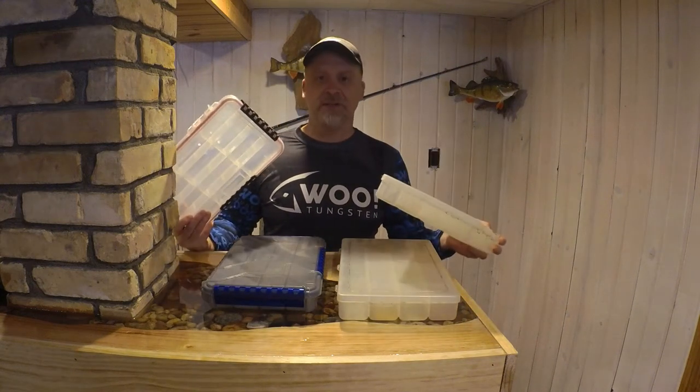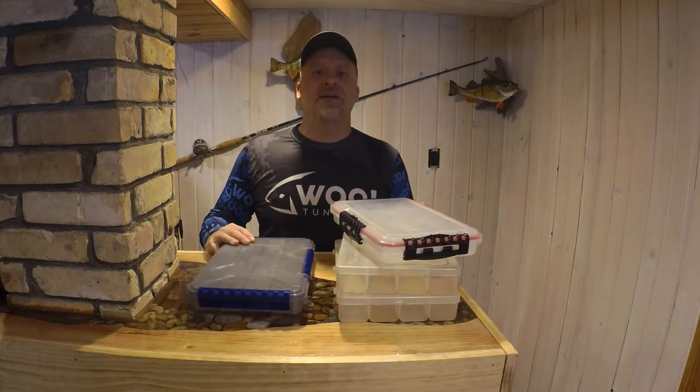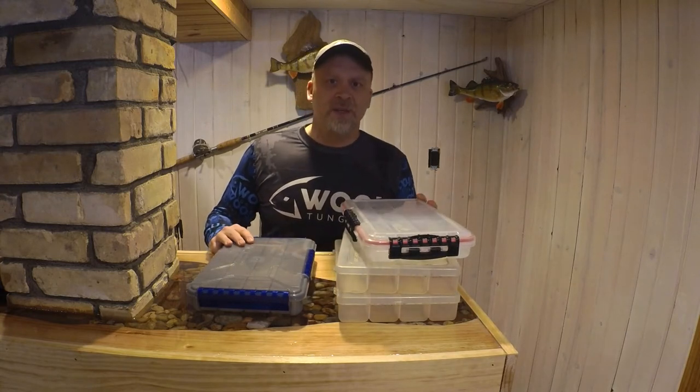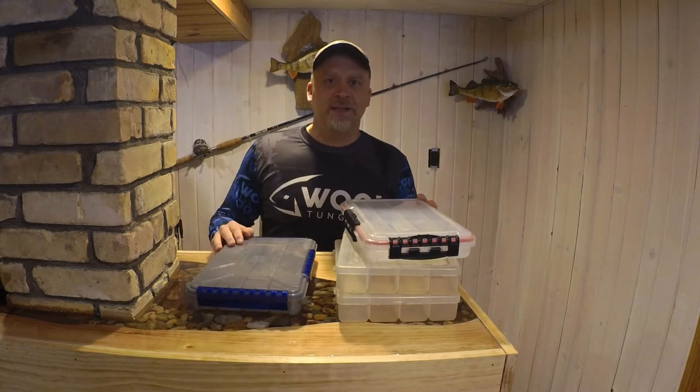Tackle storage — how many different containers do you have? How much money have you spent trying to find the perfect system? I'm moving towards what I think is a better system. Today I'm using tools instead of toys. If you haven't, please subscribe and like, and we'll get at it.